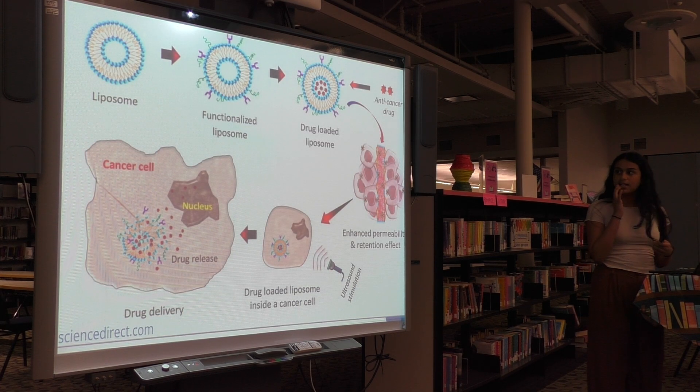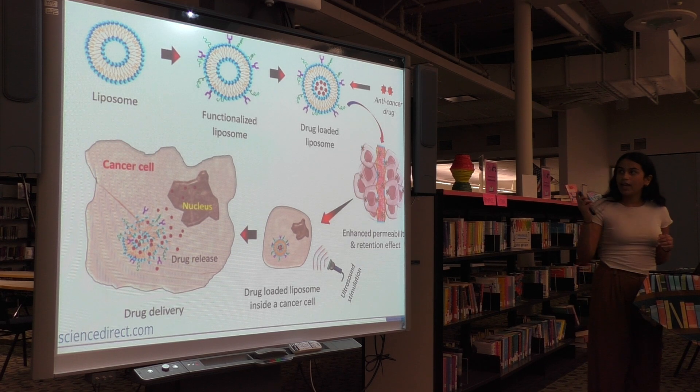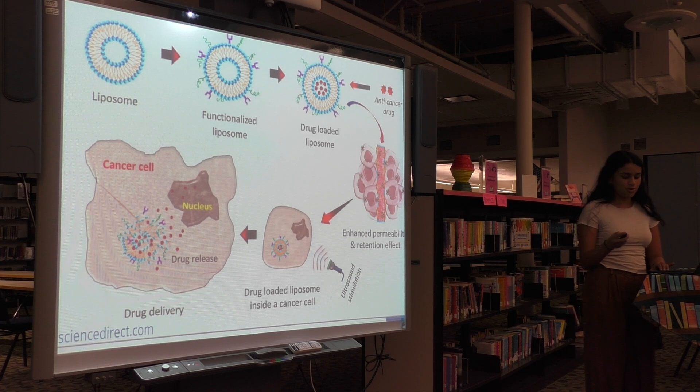To get into the benefits of nanotechnology treatment compared to traditional, I'll be delving into the literature review. In nanoparticle drug delivery, nanoparticles are utilized to deliver drugs directly to cancer cells. This reduces side effects on healthy tissues and helps to overcome any drug resistance.